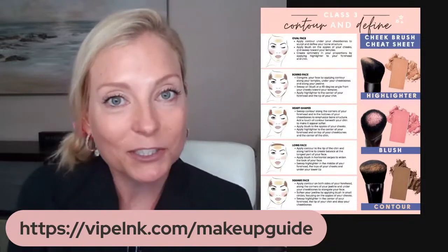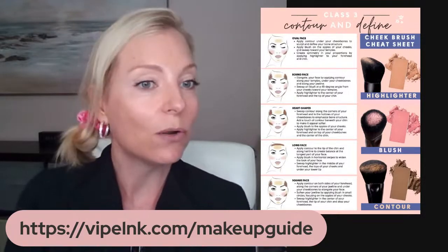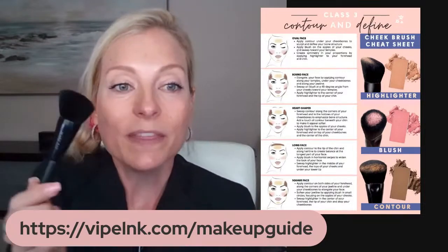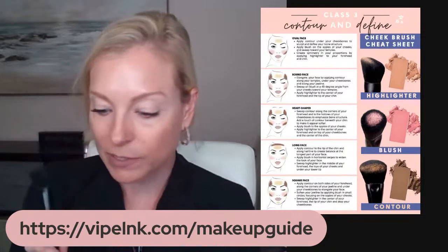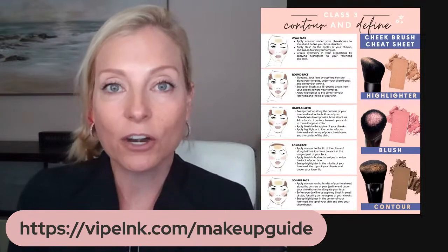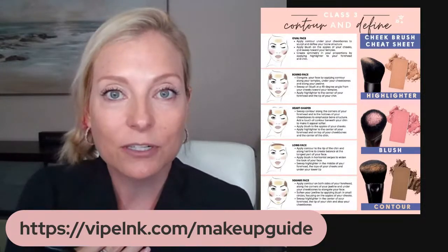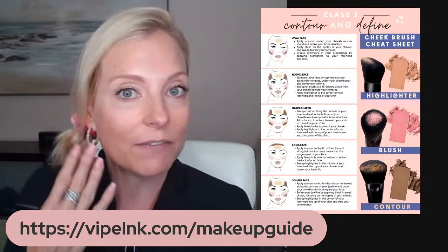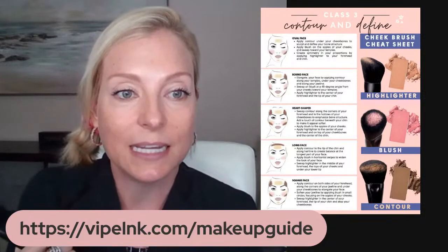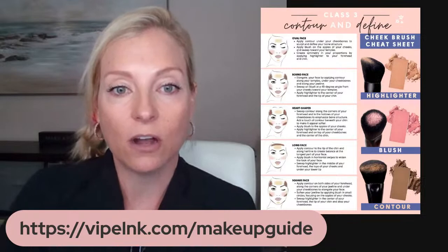For me, I'm going to show you what I'll do for my oval face, since that's pretty much what I have. I'm going to show you how I apply using this one brush — keeping it simple. I've already done my skin prep — all my skincare, my primers, under eye corrector, foundation, and some concealer. So let's go ahead and start with the contour.